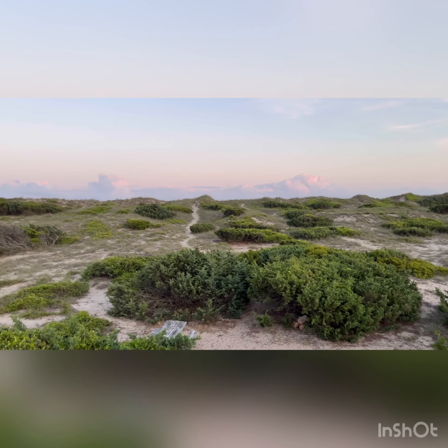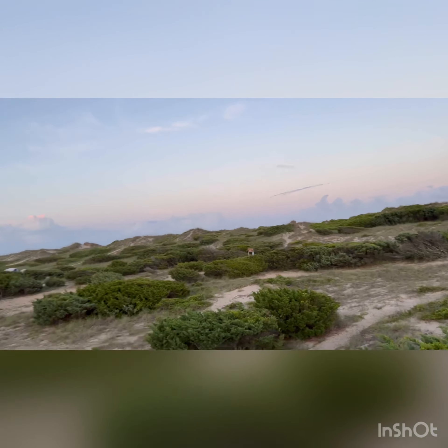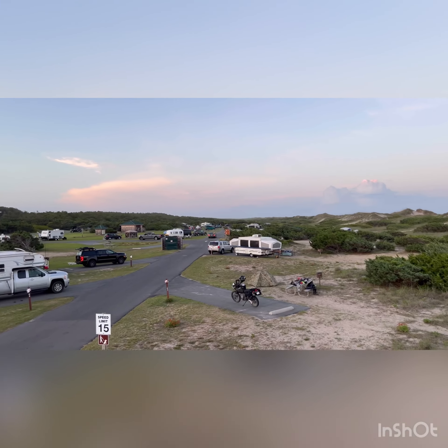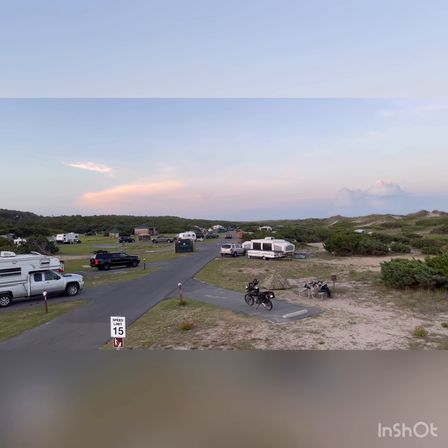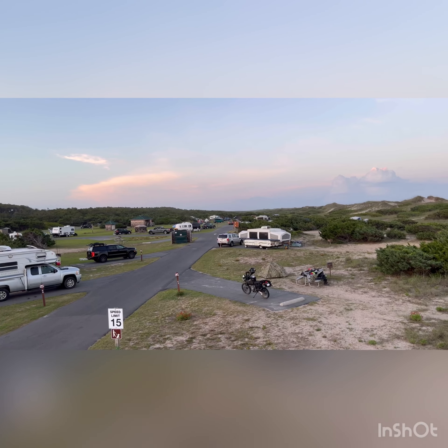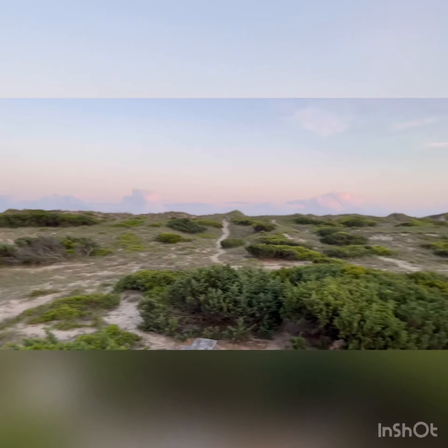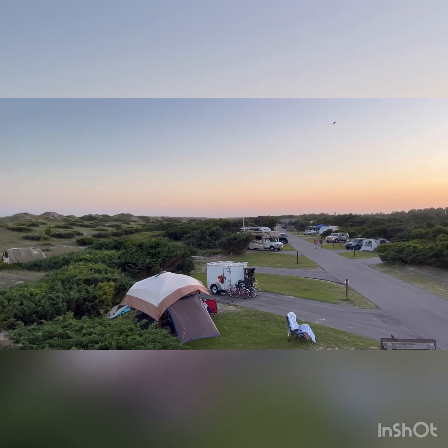And of course the Atlantic Ocean is on the other side. So you're between the Atlantic and the bay, and this is probably somewhere around seven or eight miles down the island, and you take the ferry to get here. Now when you leave and you want to go out the south end of the island, you'll be getting on another ferry.